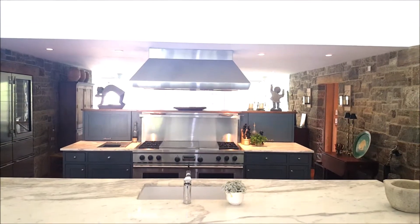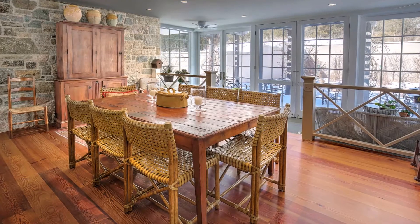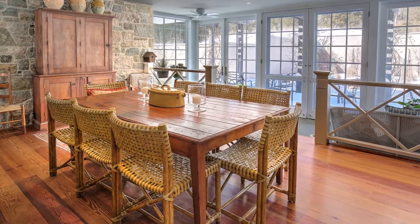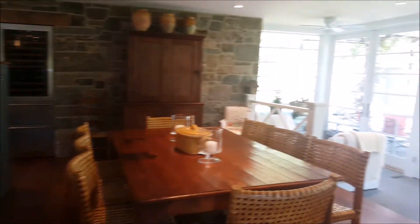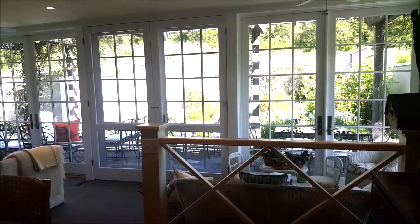The enormous eyebrow window adds drama and brings plenty of light to the kitchen. Enjoy breakfast overlooking the sunroom and the walled garden full of flowers and butterflies.